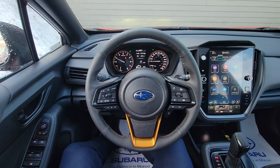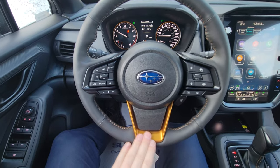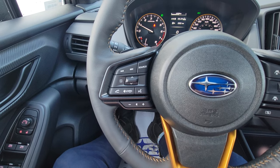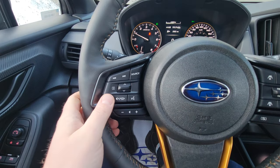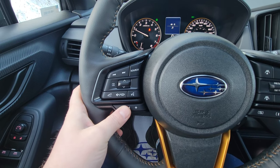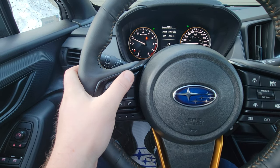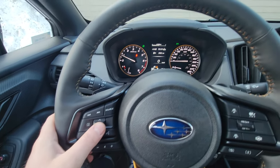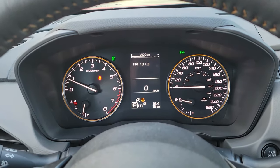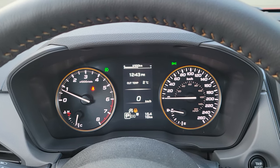On the inside of the 2024 Crosstrek Wilderness, the steering wheel has an anodized copper centerpiece and copper stitching. The left-hand side has Bluetooth and audio controls — you can make and take calls, hang up, decline, issue voice commands, control volume, switch between presets, and switch from AM to FM to Bluetooth to USB. This little toggle will change the small center display up top, cycling through distance to empty, time, radio station, time stopped at intersections, and lots of other information.